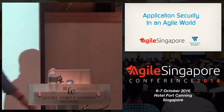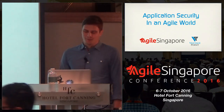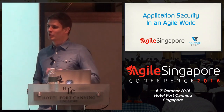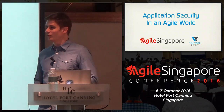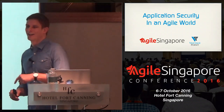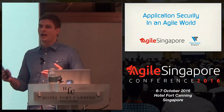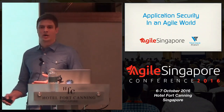Thank you very much, and good morning everyone. The conference has just started now, but we already had two interesting speeches. One is the opening speech of Mr. Chen, and also the second one, which was pretty good. What I really enjoyed about it is that it's pretty much aligned to what I'm going to talk about now.